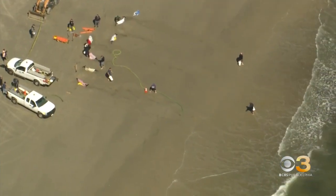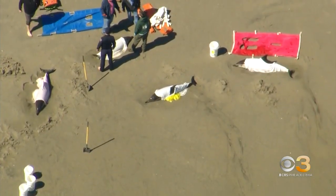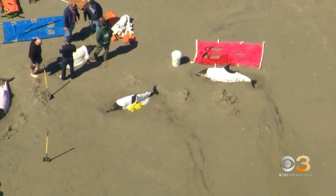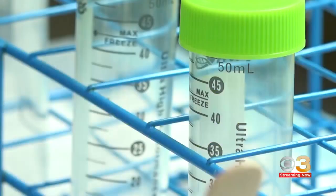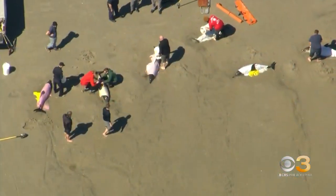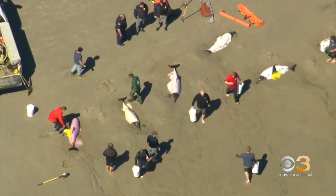Our tour happened to occur during a mass stranding of dolphins in Sea Isle City. Neither Dr. Patil nor anyone from the lab would speculate on why these dolphins ended up beached without proper testing, and even then, the lab's test results are confidential — only reported to whoever requests the lab services. We're working to find out if the Marine Mammal Stranding Center plans to send any of these dolphins to the state lab.